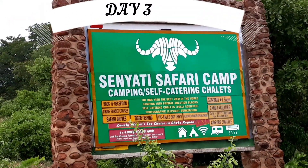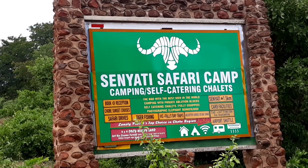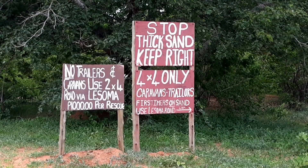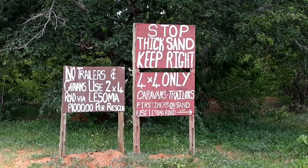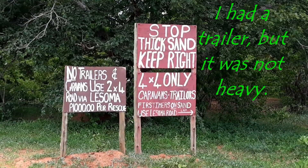Right, there we are — that's where I'm going: Senyati Safari. Let's go and see. I'm going into Senyati thick sand. It says keep right, 4x4 only. I've got 4x4, let's go.